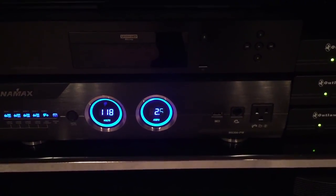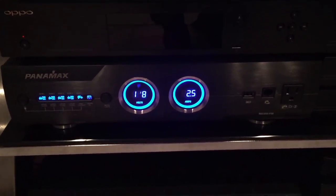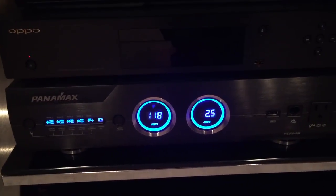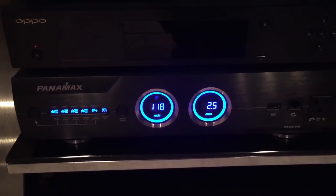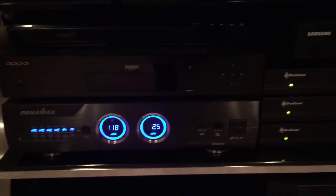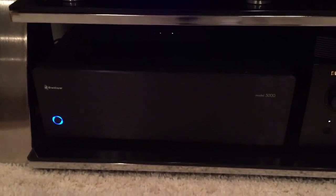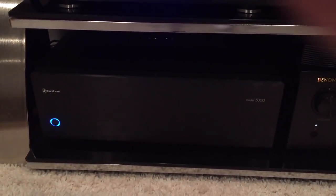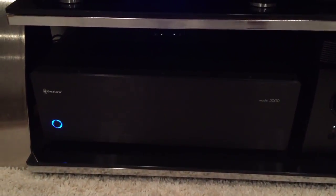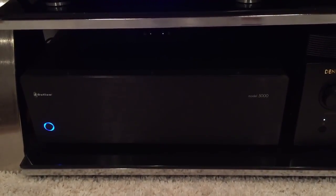This is the Panamax M5200-PM power conditioner. Since I'm not using the AC anymore it's continuously pushing 118 to 120 volts through it, which is fantastic for my equipment. Down here is the Outlaw 5000 amplifier — 120 watts continuous power — driving my Atmos speakers and one of the surround channels.